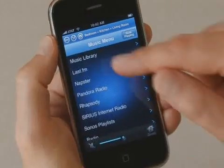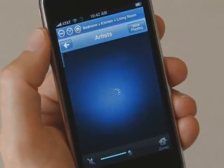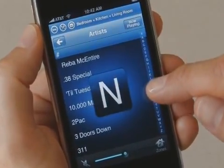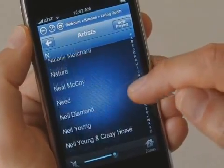Now I'm going to show you how to choose your music. You can browse through your personal music collection, such as iTunes. This collection is actually stored on an Apple Time Capsule, and even though the computer is turned off, I can still play any song in any room.